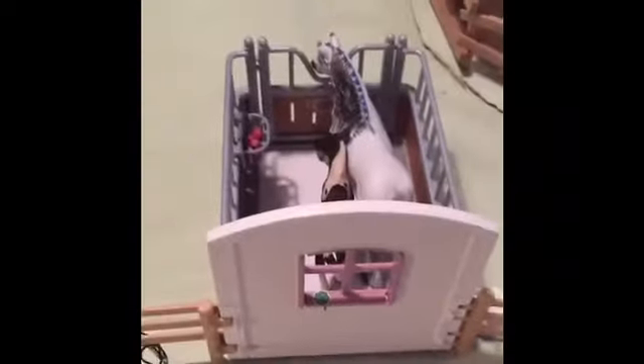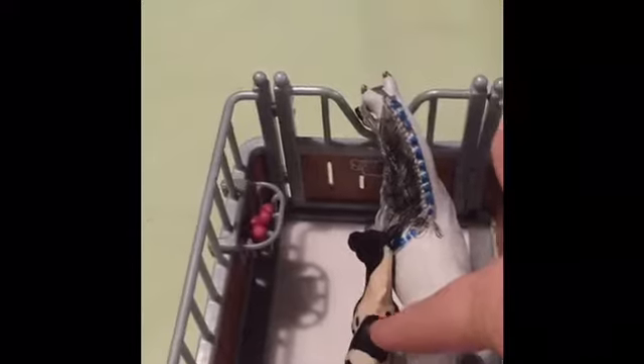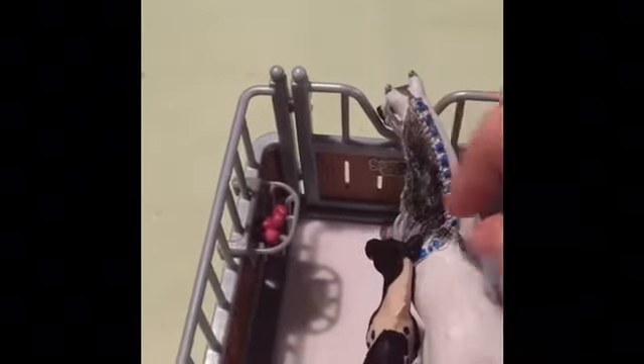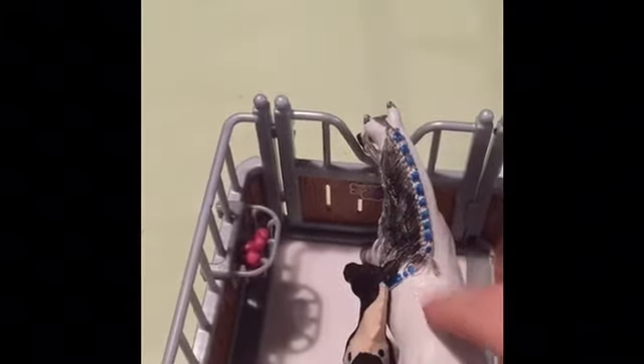Continuing on over here, in this pen we have Fairy Tail and her foster foal Blue, who is a Pinto foal. She is an Andalusian Friesian, so she is a mixed breed. And right there we have our silly little goat — his name is Billy, or Billy Goat. That's just a little hilarious name.